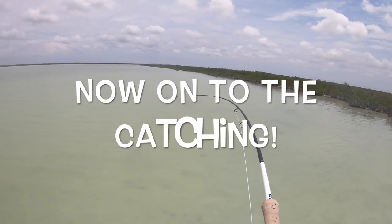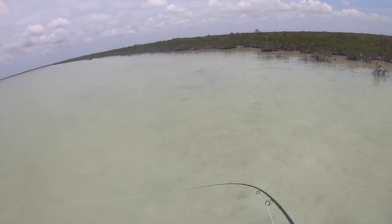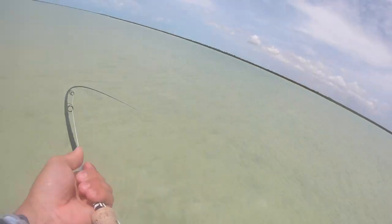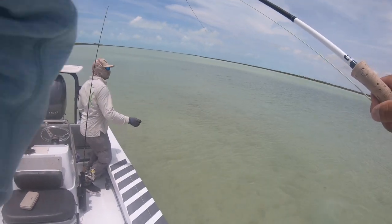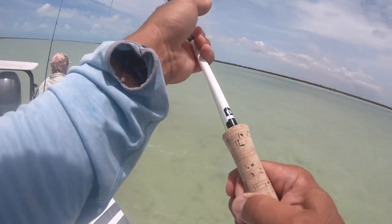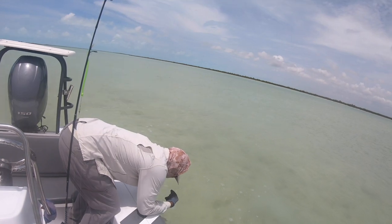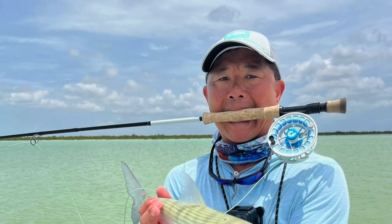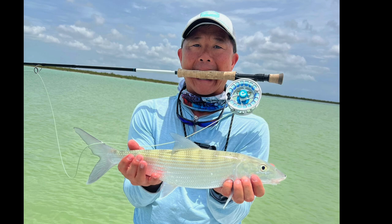He liked that quick strip better because he jumped all over it. This was one of the smaller bonefish I caught during the trip. As you can see, Turks and Caicos will have some really good sized bonefish in the 4–7 pound class range that I did catch during my trip here.